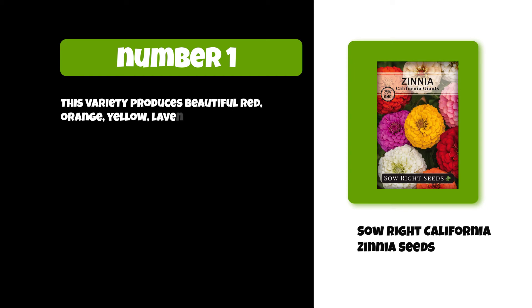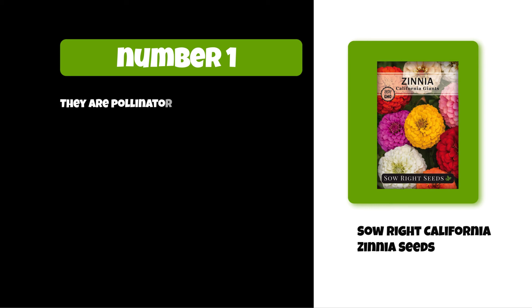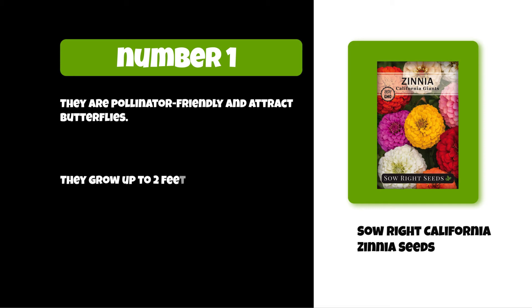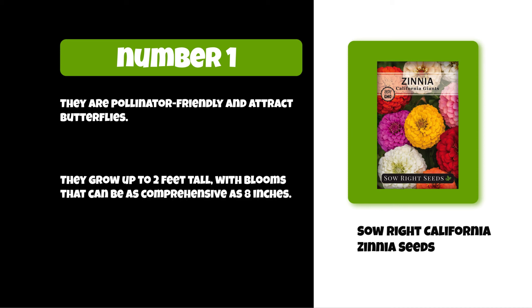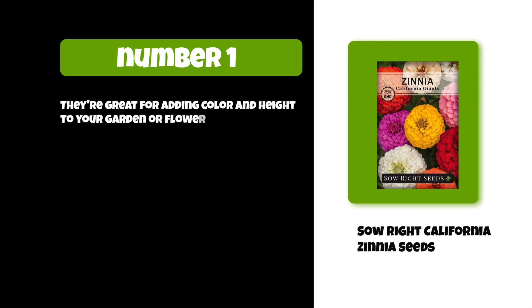At number one: Sow Right California Zinnia Seeds. This variety produces beautiful red, orange, yellow, lavender, maroon, violet, and white blossoms. They are non-GMO and safe to use, pollinator friendly, and attract butterflies. They grow up to two feet tall with blooms as wide as eight inches. They're great for adding color and height to your garden or flower beds.